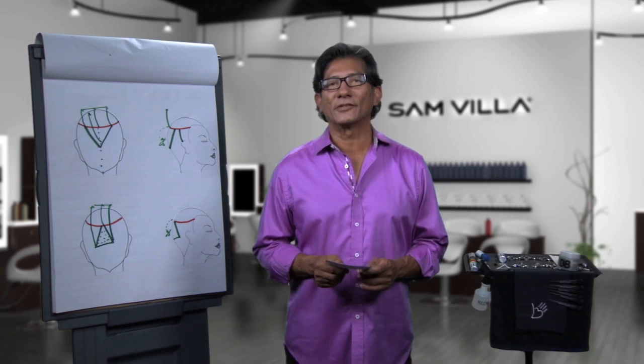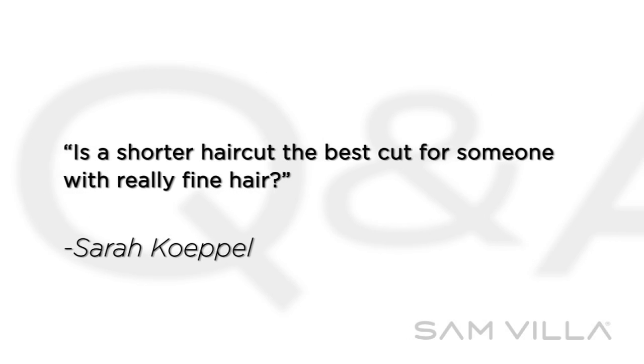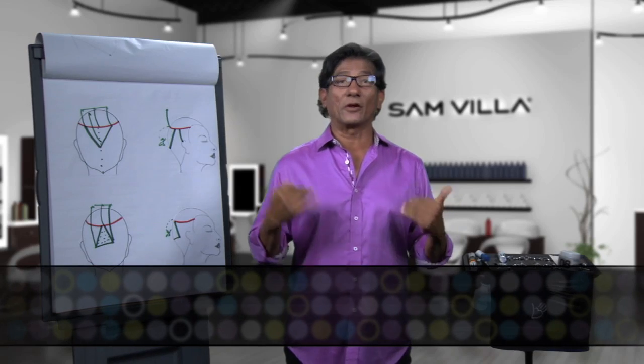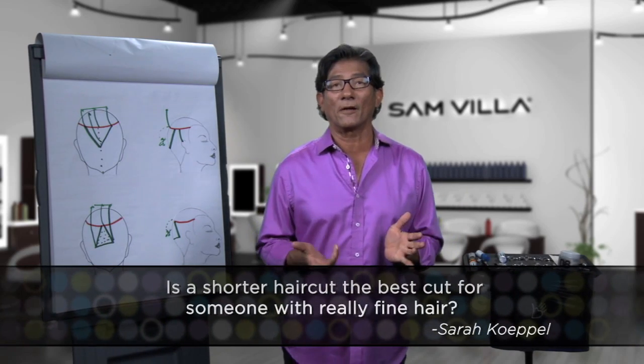Here's a question from Sarah Koppel — I hope I pronounced that last name right. Is a shorter haircut the best cut for someone with really fine hair? Here's what happens, Sarah, with fine hair. It's going to be up to the client's decision in terms of length, and I think that's always the story with fine hair.